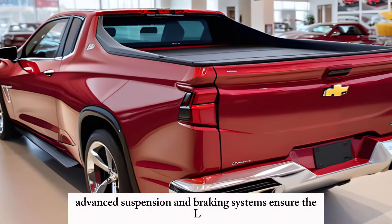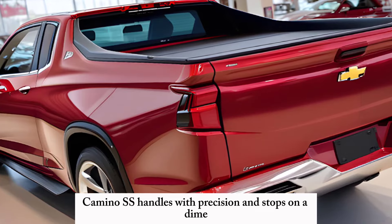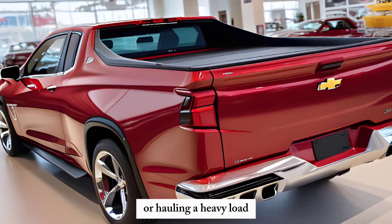Advanced suspension and braking systems ensure the El Camino SS handles with precision and stops on a dime, whether you're cruising down the highway or hauling a heavy load.